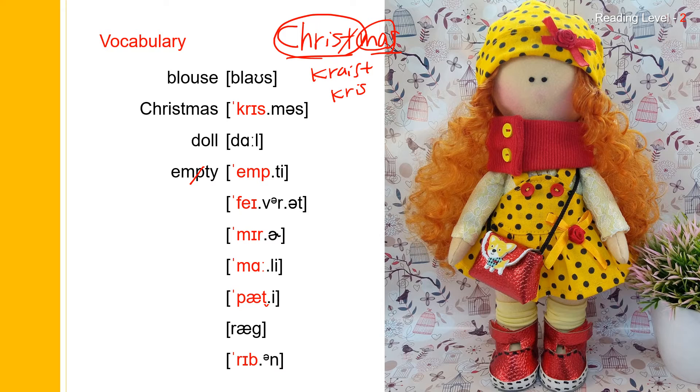Next one: favorite. Favorite. And favorite spells F-A-V-O-R-I-T-E. Favorite. Next one: mirror. Mirror. Mirror spells M-I-R-R-O-R. Mirror.